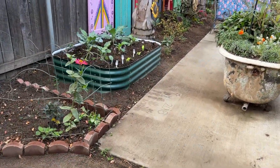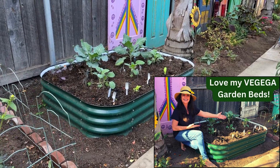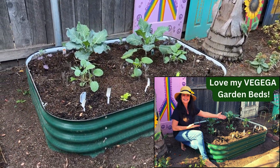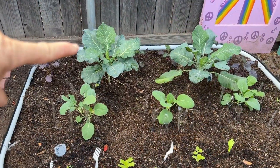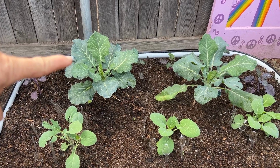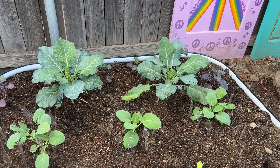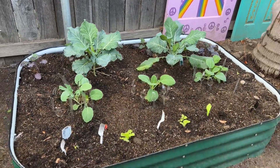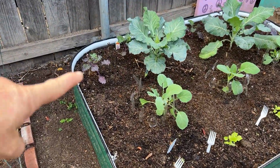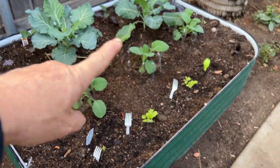My winter veggie garden bed is doing pretty good. I got these beds from VeggieGa and I did a product review video — I absolutely love them. I thought this was cabbage, but I'm thinking I might be wrong. That might be some kind of collard green. There was no tag on the plant when I got them. But behind that I believe that's kale, and I have some broccoli that I grew from seed.